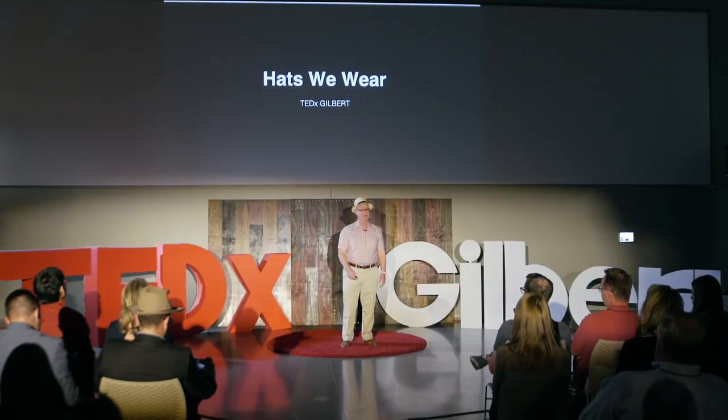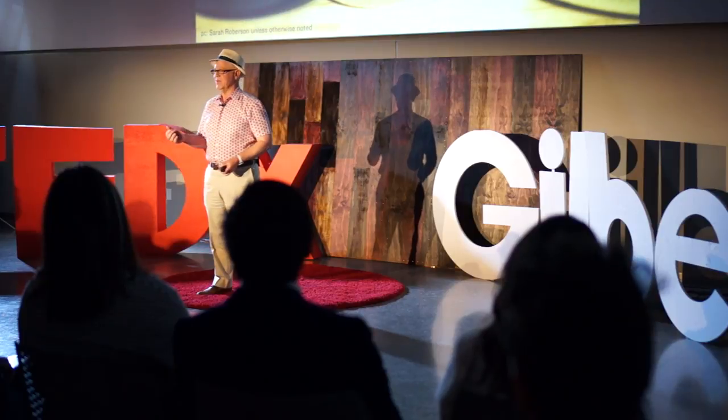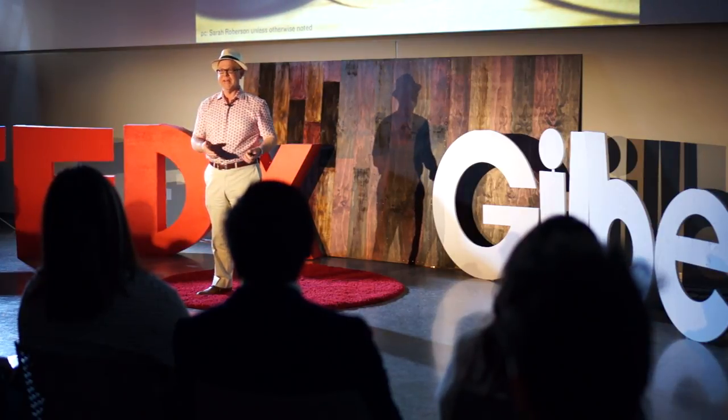In this busy world, we all wear a lot of hats, right? For me personally, I wear the hat of father, husband, food guy, teacher, a lot of different things. But sadly, not very many of us wear actual hats. And I'm here tonight to change that, and I want to invite you to wear hats every single day.